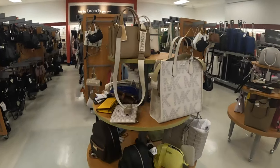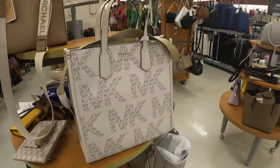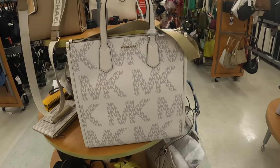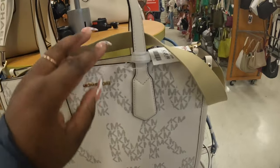Hey everybody, welcome back to Shiny's Shopping Saga! We just got into TJ Maxx and I see this big pretty bag right here — this is $150.